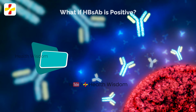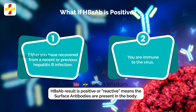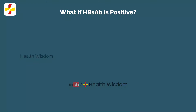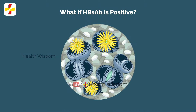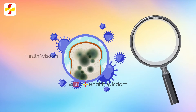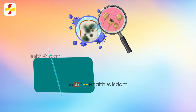What if HBsAb is positive? If your HBsAb result is positive or reactive, it means the surface antibodies are present and you have recovered from a recent or previous hepatitis B infection and you are immune to the virus. If both the HBsAb and HBcAb are positive, you are said to be immune due to natural infection.